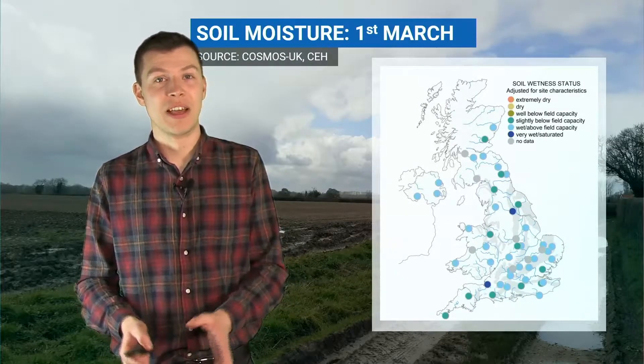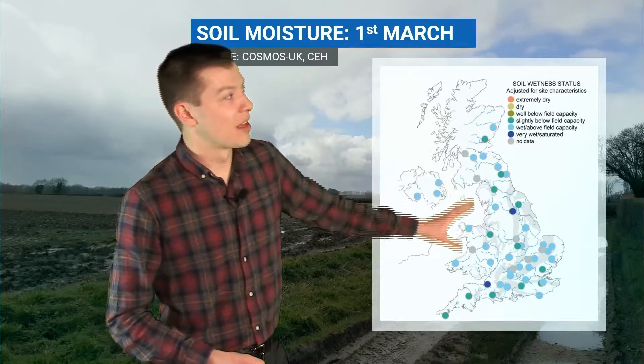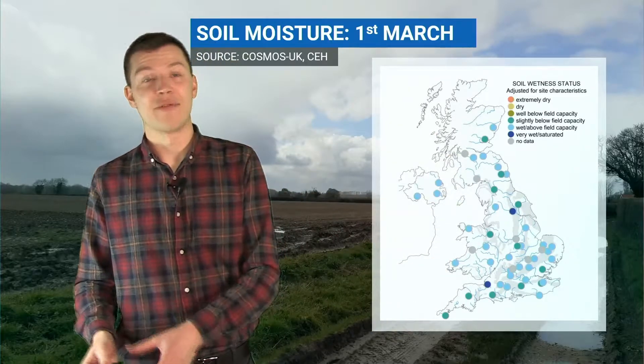When we started the month of February, many places were recording very dry soils. But after all that rain through February, by the end of the month many places are now around normal or above average.